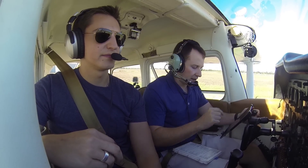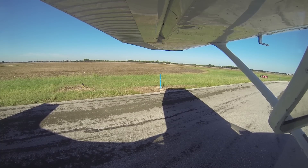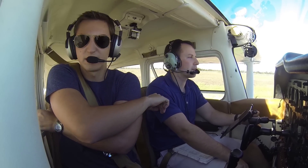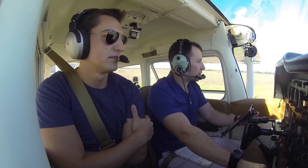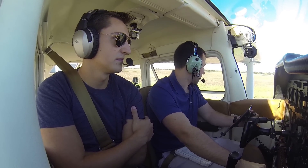Alright, we're on tower. San Marcos Tower, Cessna 80991, hold short of Alpha, ready to go full length. Cessna 80991, San Marcos Tower, runway 8, cleared for takeoff, proceed on course — be a left or right turn out, your choice. Clear for takeoff runway 8, we'll probably do a left turnout, going northwest VFR for 80991.